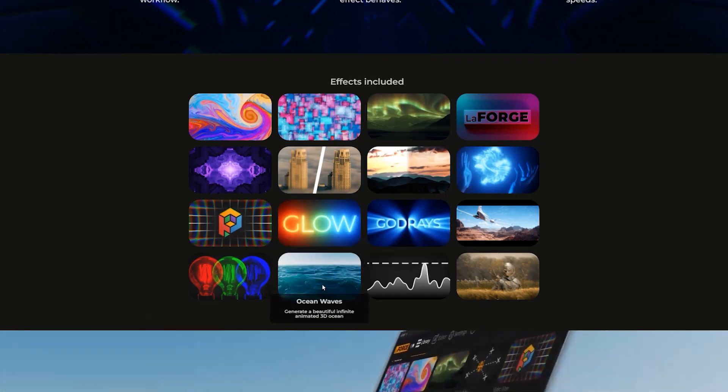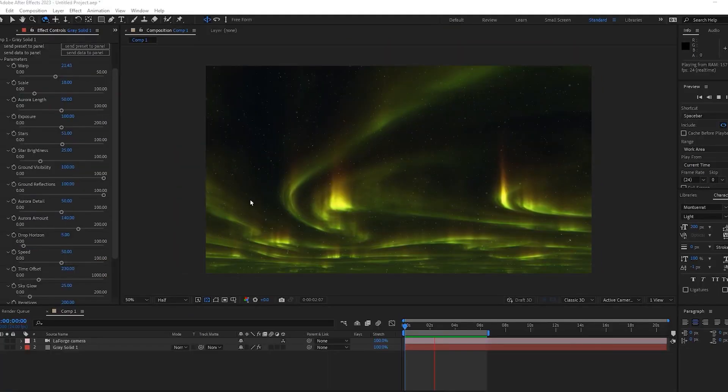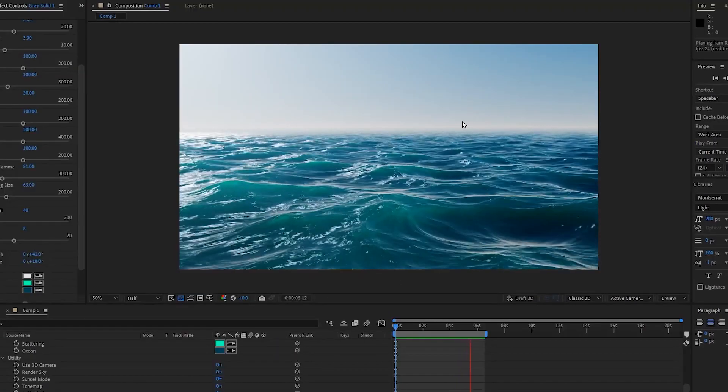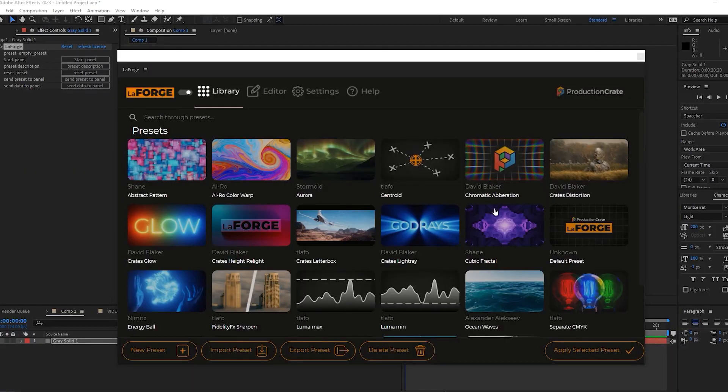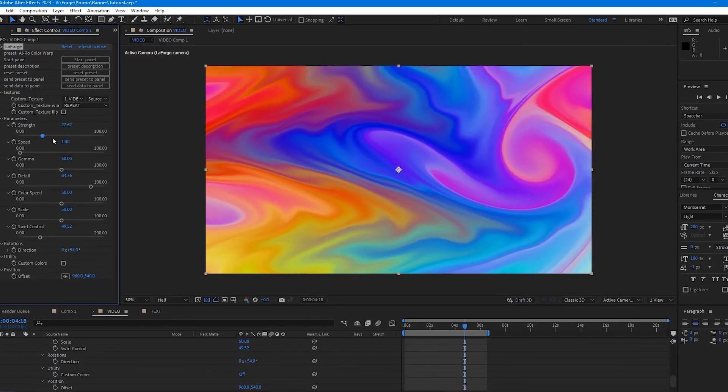This plugin comes with 16 different presets for you to use — things like relighting, Aurora Borealis, Chromatic Aberration, Water Effects — all built into this one plugin, and we're going to be updating with new presets in the future. We really believe this is the future of After Effects, so get your hands on LaForge today.